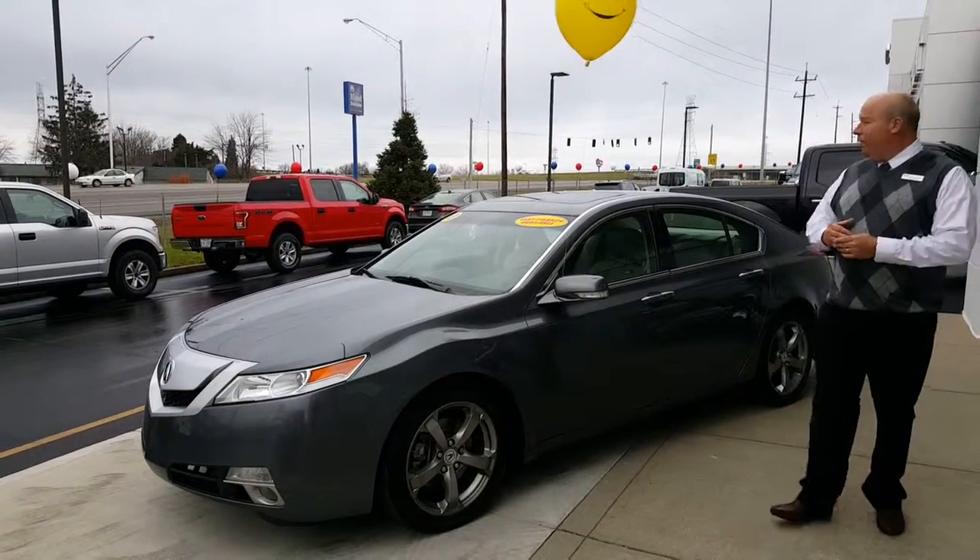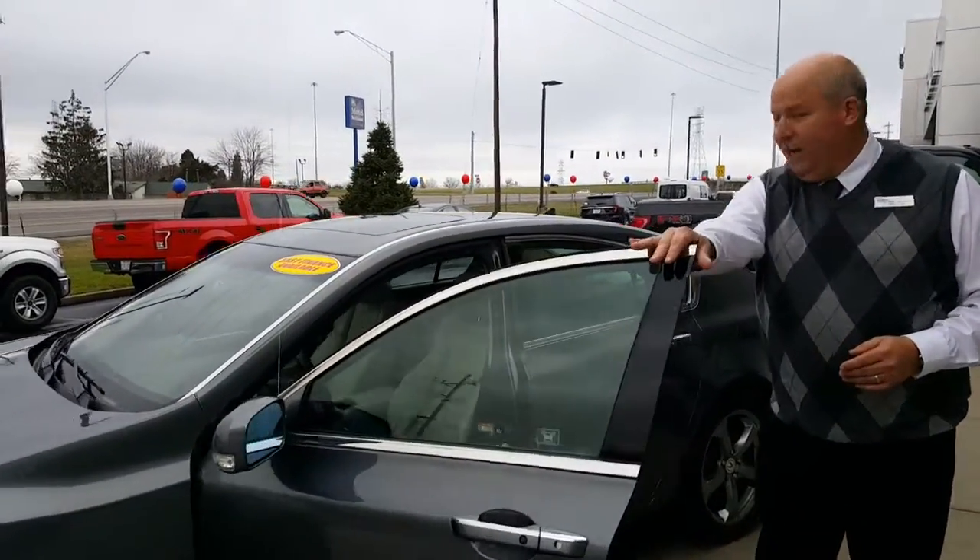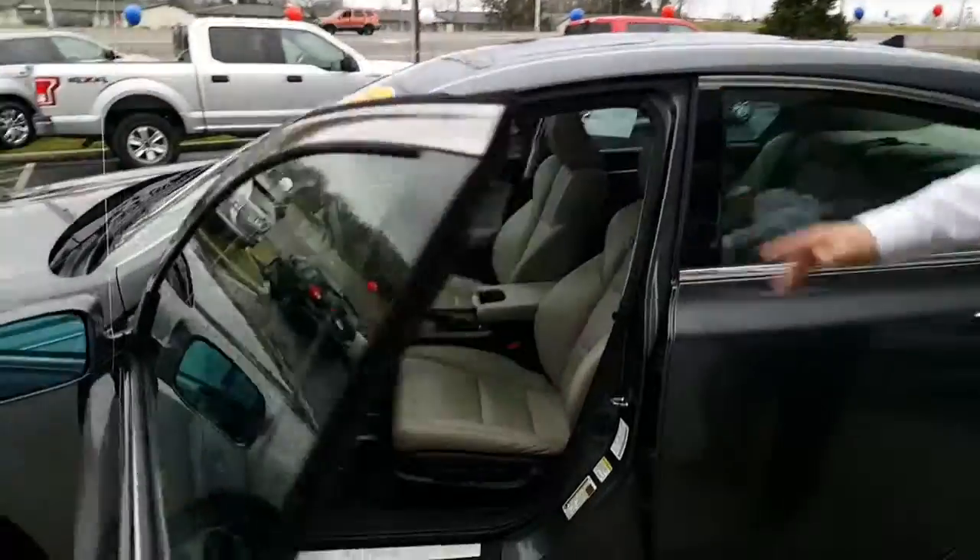It is an all-wheel drive vehicle that is equipped with a sunroof, power windows, power locks, tilt/cruise, CD, heated seats, dual power, and navigation.